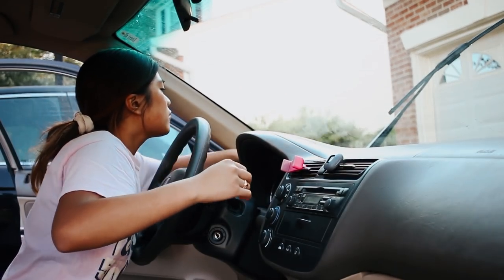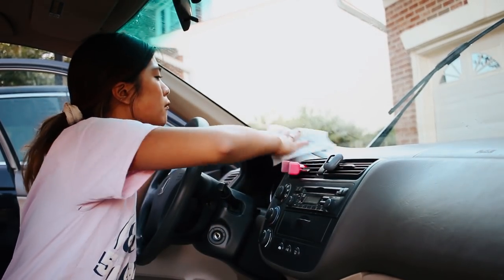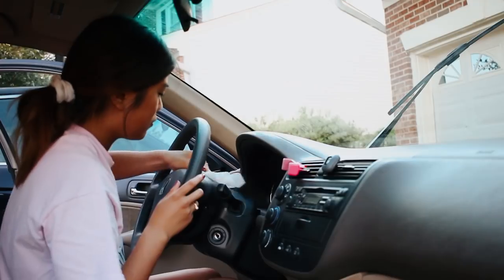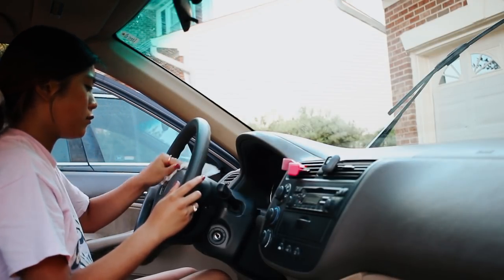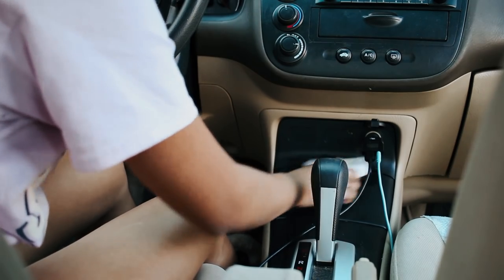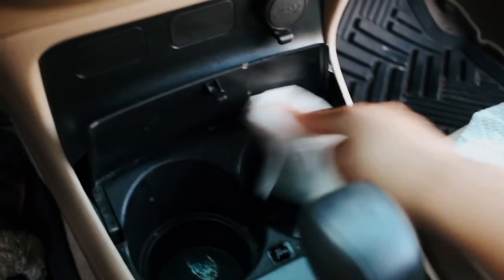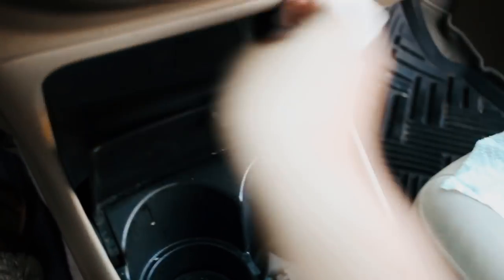My go-to cleaning product is Clorox wipes — these bad boys get rid of everything: they kill the flu, kill bacteria, remove dust and dirt. I Clorox wiped my entire dashboard and scrubbed off a smoothie stain. I went through a whole pack of Clorox wipes. I'm also using Windex to clean the windows — one time I smeared it and left a mark for like three months.